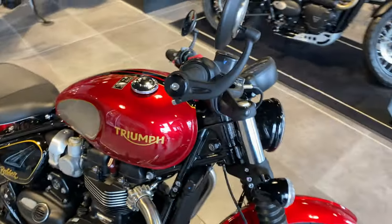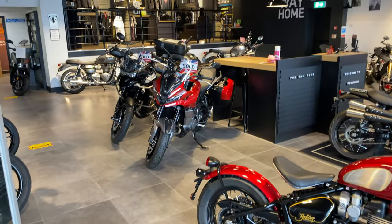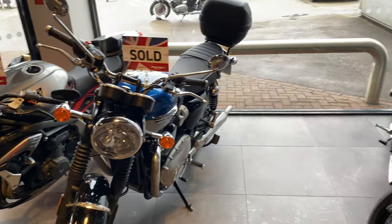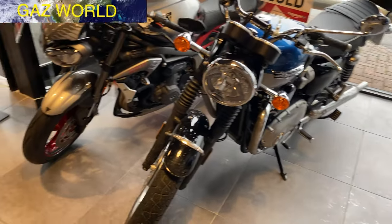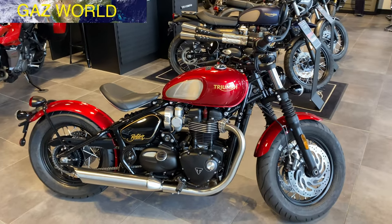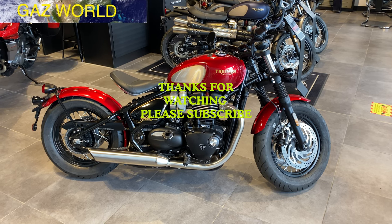So if you're interested in viewing or buying this bike, contact Triumph World in Chesterfield — I'll put the link to their website in the description. I'm sure they'll welcome you with open arms. Thank you to Triumph Motorcycles and Triumph World in Chesterfield. Hope you've enjoyed the video — I've been Gaz World, please subscribe and I'll see you in the next motorbike video. Thank you.